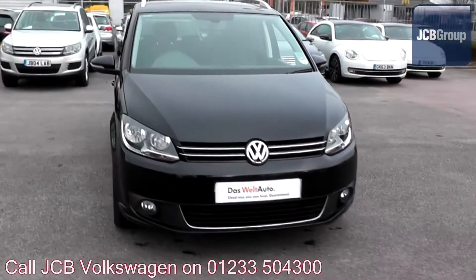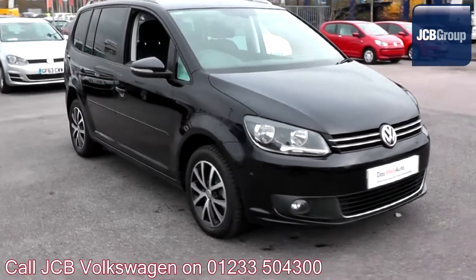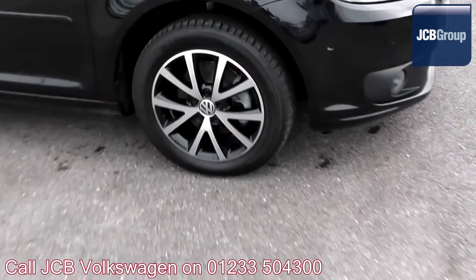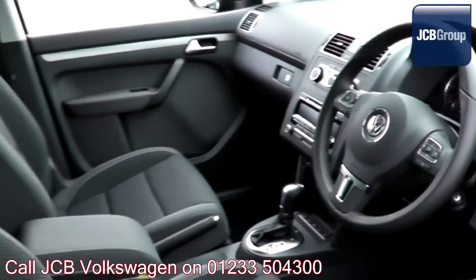Hello, welcome to the JCB Volkswagen approved used car channel. The Das WeltAuto used car program is designed to give you the same exceptional level of experience as a new car customer, giving you complete confidence and peace of mind.